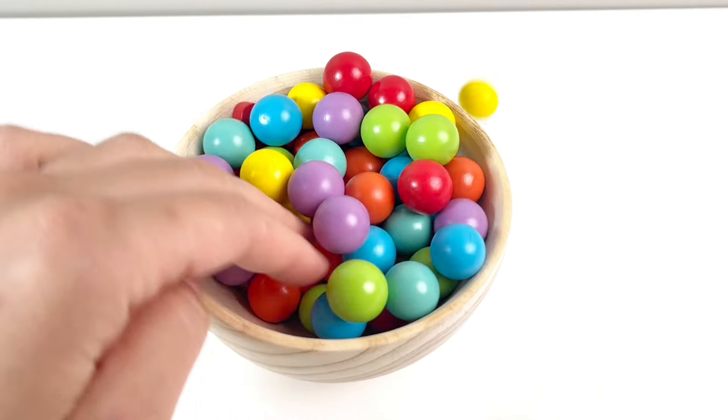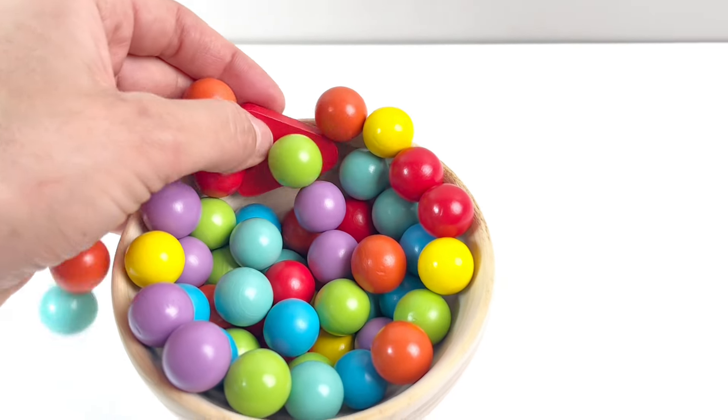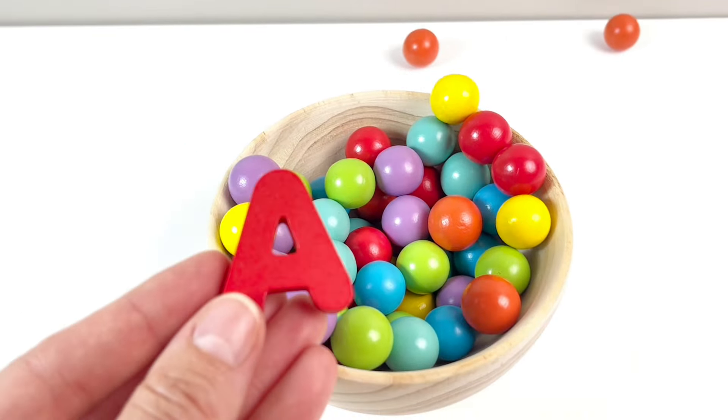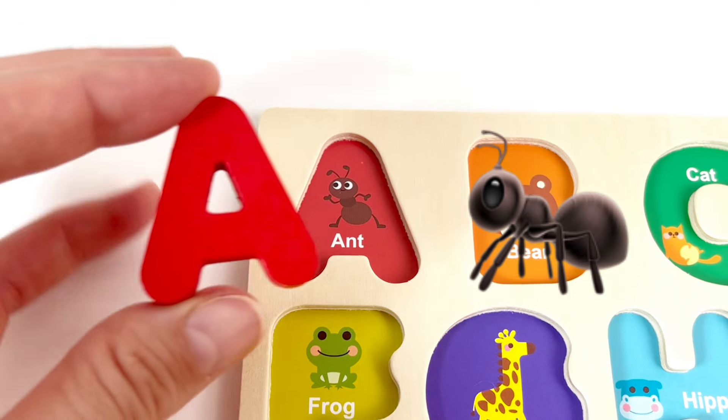Wow, look at all these colorful rules! Let's see if we can find a letter. Wow, we found our letter A! A is for Ant. Good job!